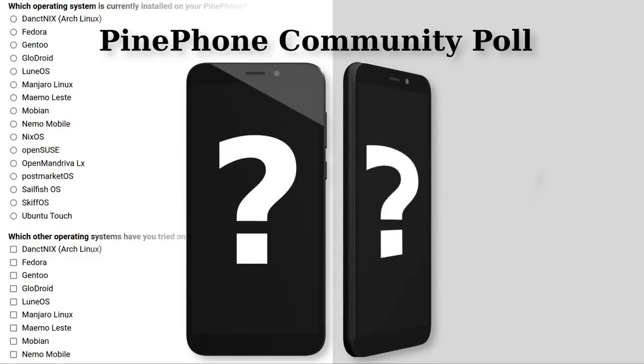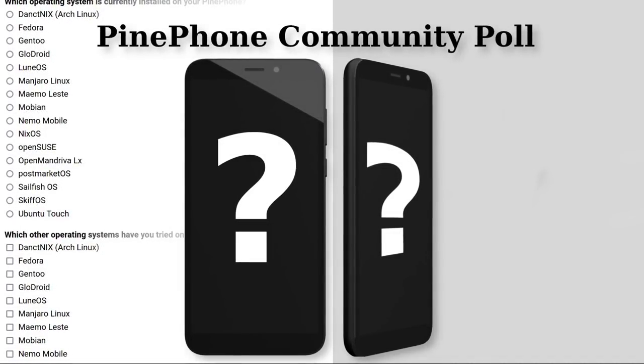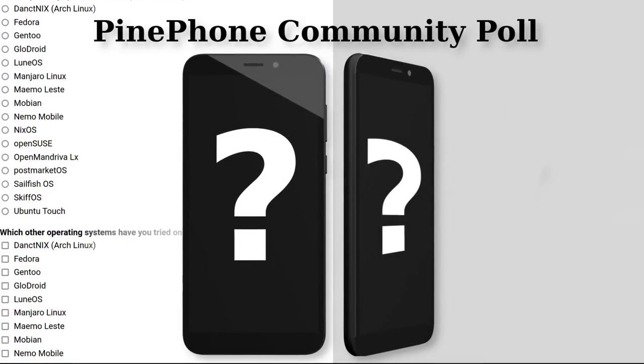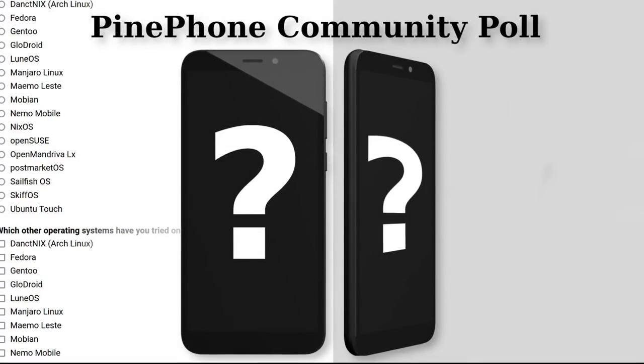To start off, if you are a PinePhone owner, please check out this poll we are conducting to learn more about the PinePhone community. It should take less than 2 minutes and we will be posting the numbers and making a report based on the poll results. The poll can be found on our blog, and a direct link will be in the video's description.